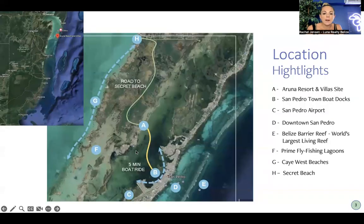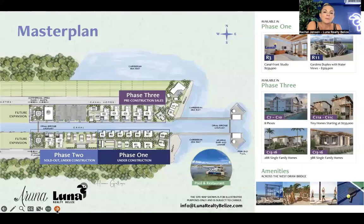Regarding location: Aruna is on the west side of the island, marked as letter A on the map. It has road access to Secret Beach. Everything south of Aruna is just boat access because the road stops at Aruna. You also have boat access, and where I'm sitting — letter B — is in the heart of San Pedro town. What makes this area unique is that it is up and coming, with a lot of development happening in the area, yet the property is close enough to everything but far enough away that you're not in the heart of it.